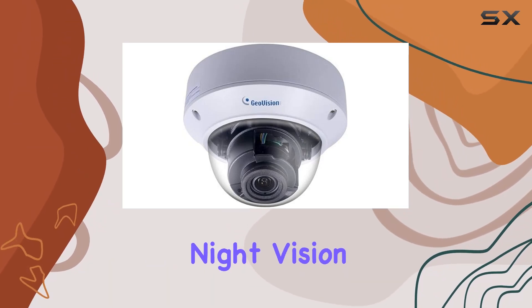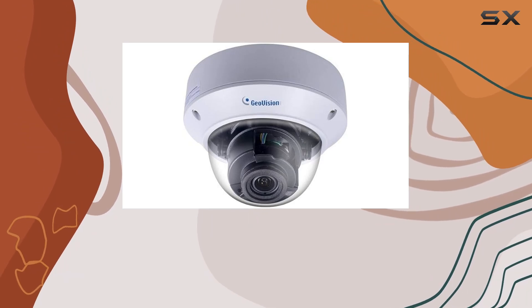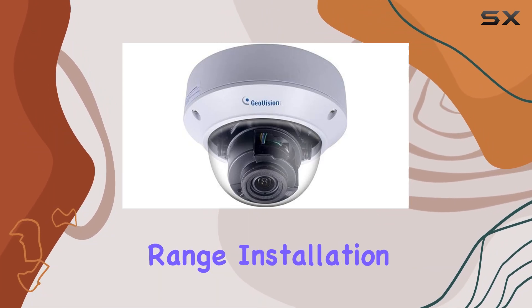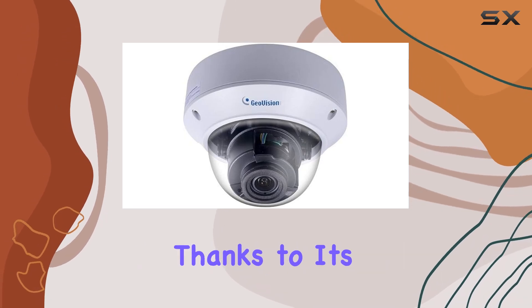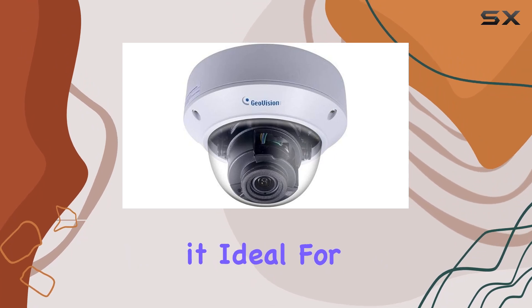Speaking of night, its night vision capability is a standout feature, providing visibility in low-light conditions up to a remarkable range. Installation was straightforward, thanks to its vandal-proof design and robust build quality, which makes it ideal for outdoor environments.